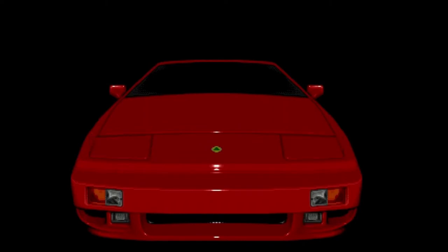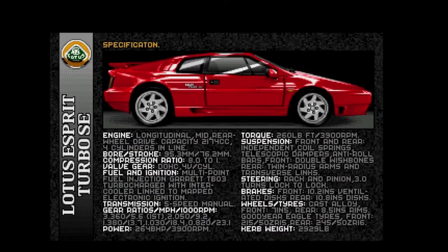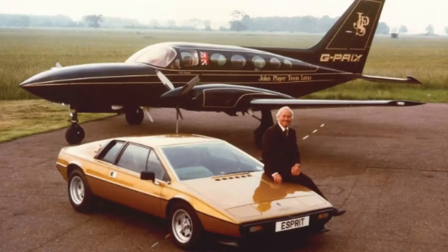But before we go on about the game, why did Gremlin choose the Lotus SE? Founded in 1948, Colin Chapman gave the world Lotus. It is said that he changed car design, motor racing and Formula 1 forever.